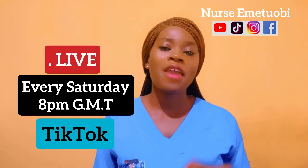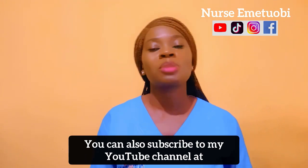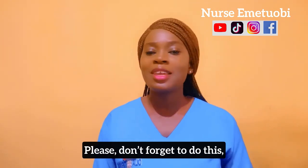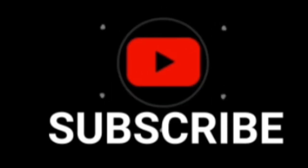I hope you found this video very helpful. Keep liking and sharing. You can also subscribe to my YouTube channel. Thank you so much.